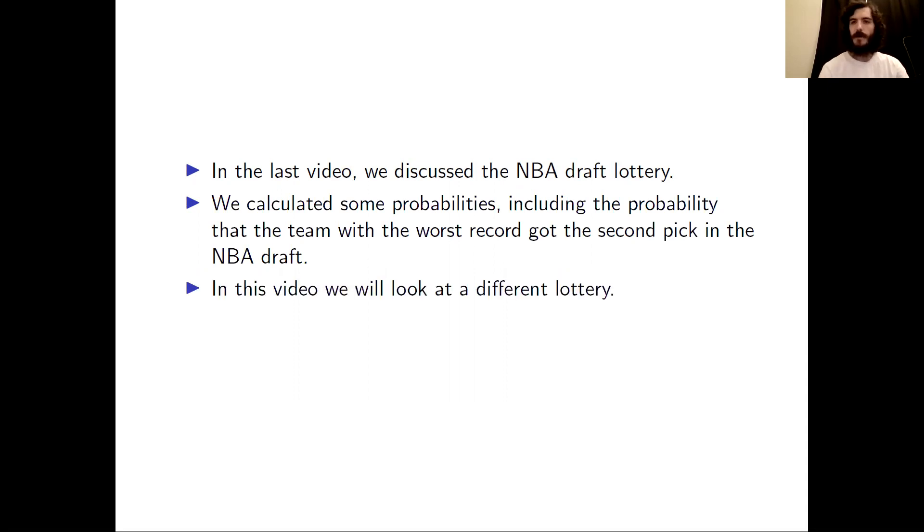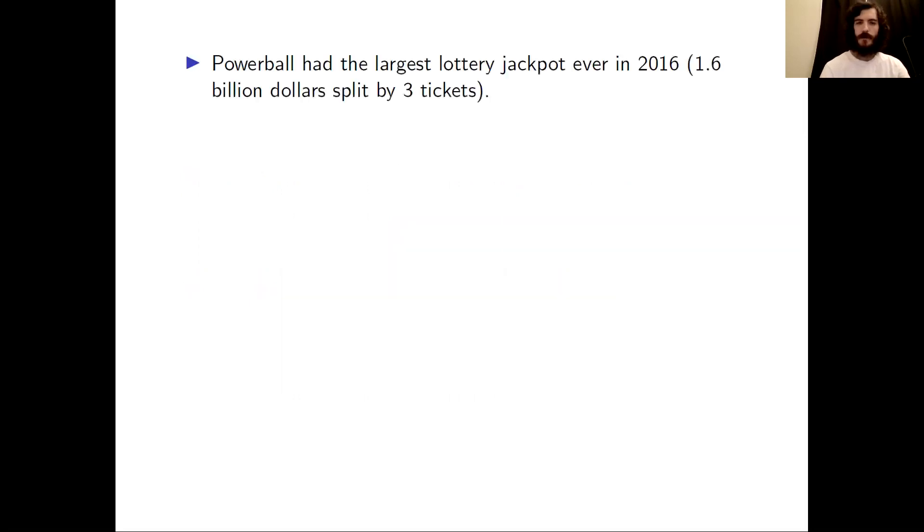In this video, we're going to start by focusing on a different lottery. This lottery is called Powerball, and it is the lottery that had the largest jackpot ever, and that happened in 2016.